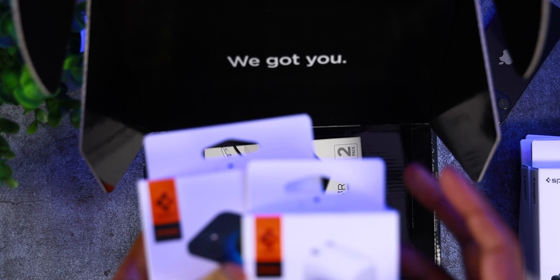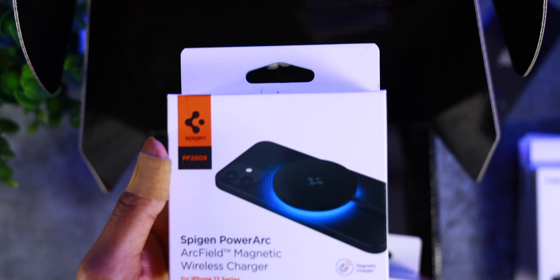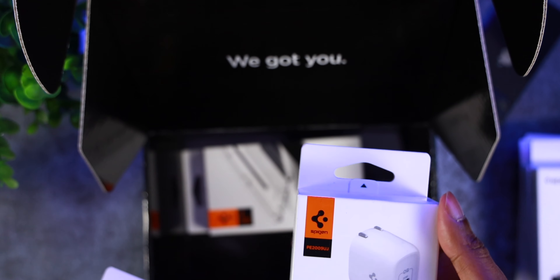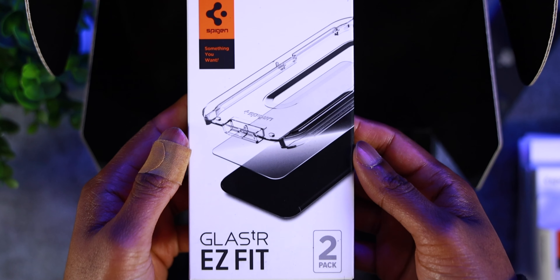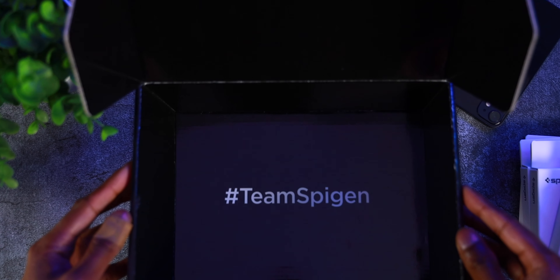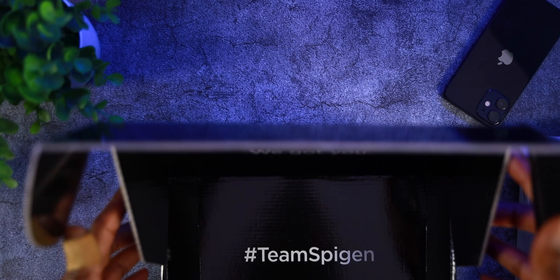We also have the brand new Spigen PowerArc magnetic wireless charger — this is a variant of the MagSafe charger which I am eager to test out. We also have a 20-watt power adapter that is apparently much more compact than the rest of the competition. And last but not least, we have the Spigen EasyFit glass screen protector, which comes in a pack of two. So for sure, a lot of goodies — and over on the bottom you can see the hashtag Team Spigen, meaning your boy is officially on the Spigen train.